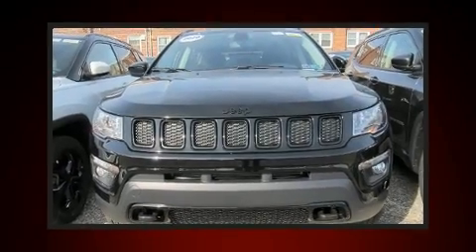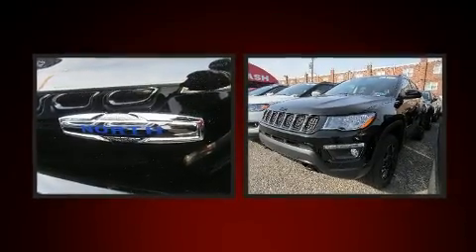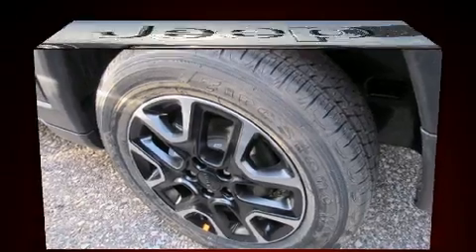Take command of the road in the 2020 Jeep Compass. It features an automatic transmission, four-wheel drive, and a 2.4-liter four-cylinder engine. A wealth of standard features means that you no longer have to sacrifice, such as remote keyless entry,